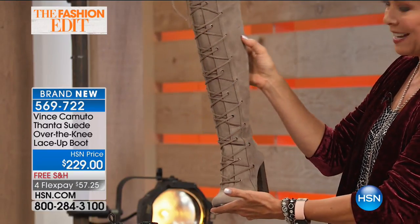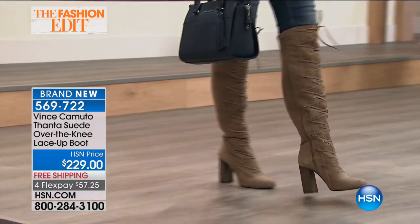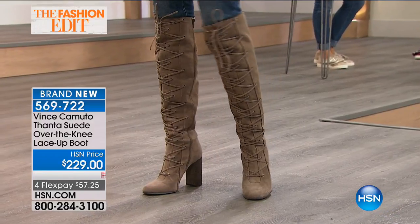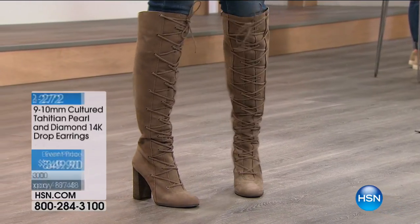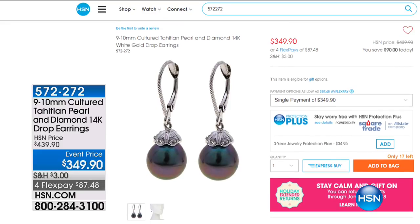It's artwork for your feet. Item number 569722, if you'd like to order this ahead of time — it's coming up next hour. I love how high it is. I have a problem, and it's Vince Camuto. Some of the gals have been wearing these beautiful earrings — they're Tahitian pearls with diamonds set in 14-carat gold, almost $100 off. Less than 20 pairs. Item 572272 if you'd like to pick those up on flex pay.